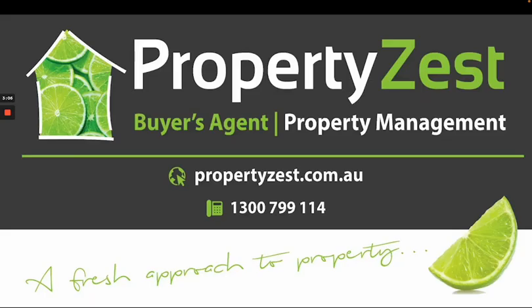If you're looking to purchase your new home or perhaps an investment property, we'd love to help. Details are here on the screen and you can also reach out to us through our website, propertyzest.com.au. Thank you.